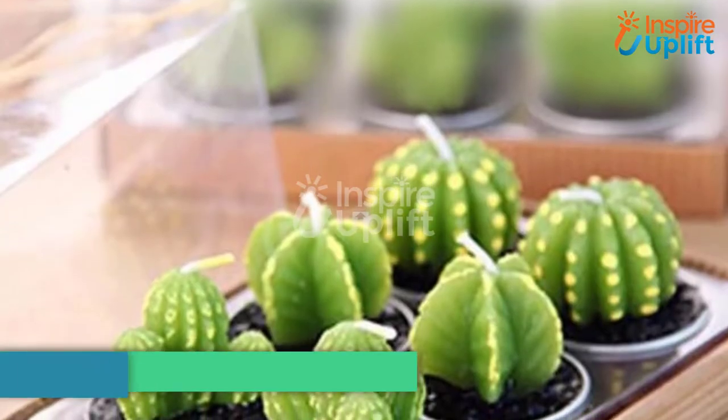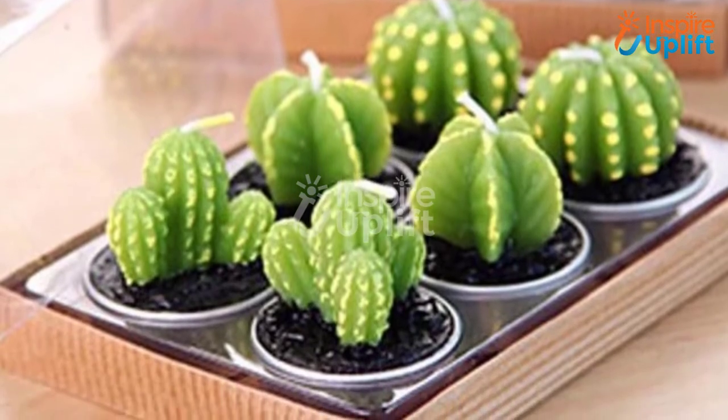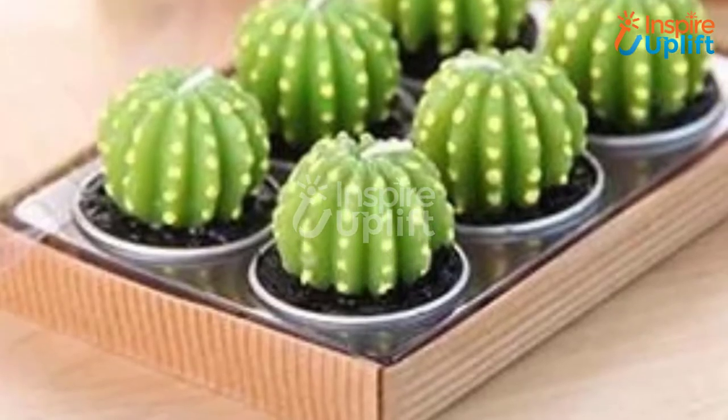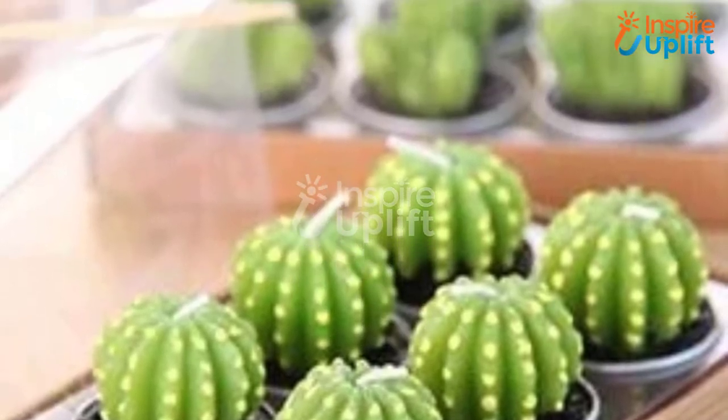At number 8 we have mini cactus candles. Looking out for minimalistic ideas? These lovely and tiny candles set will let you decorate your home with a soft glow. Place these accent lighting candles either on the dining table or the corner table.